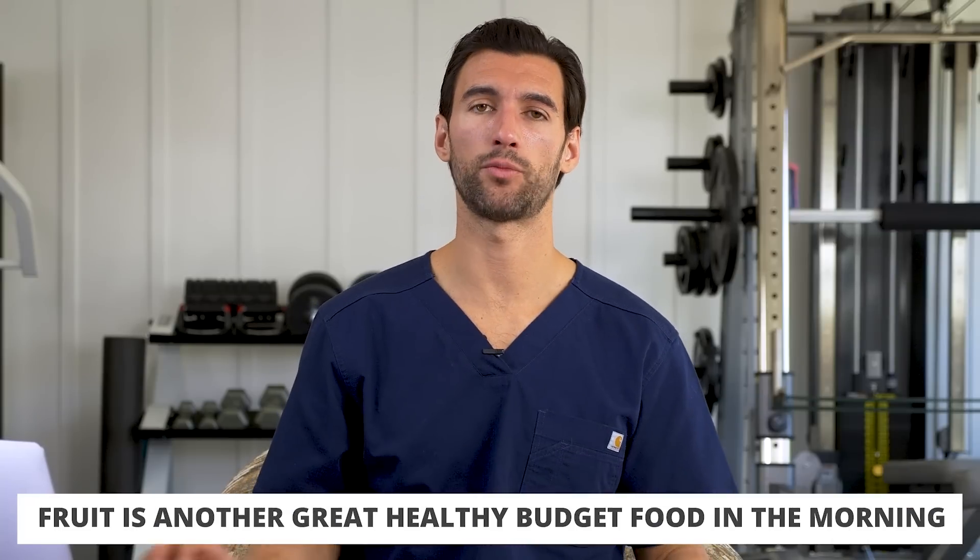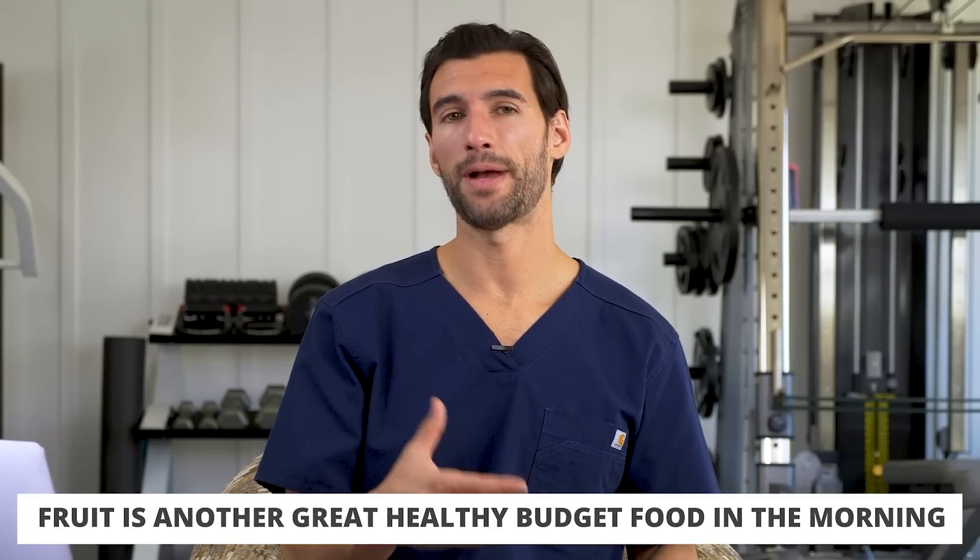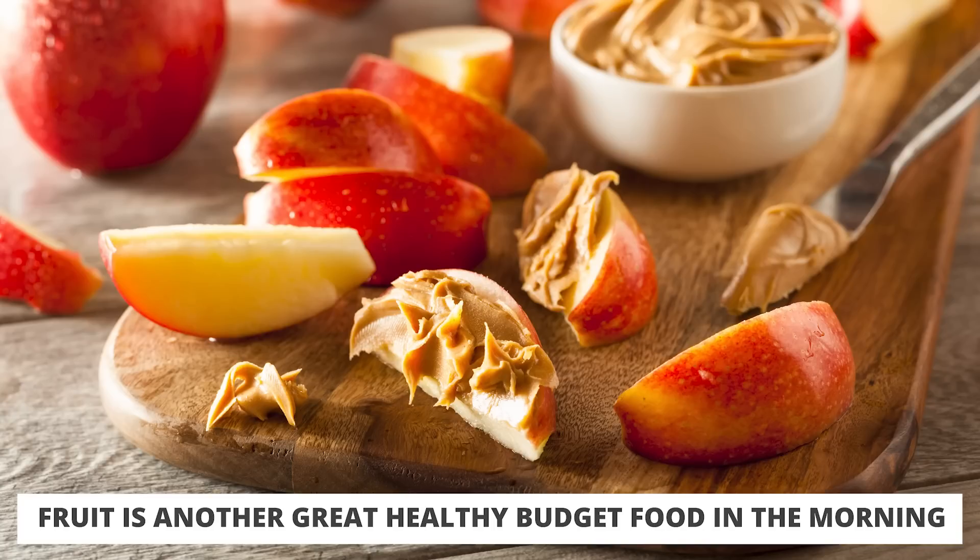For breakfast, again: eggs, omelets, or some kind of smoothie recipe. Fruit is also often a good idea in the morning, especially kinds of fruit you actually enjoy. Imagine having something like an organic apple paired with some kind of nut butter — that could be part of a good healthy breakfast.